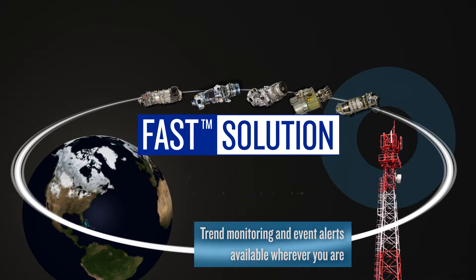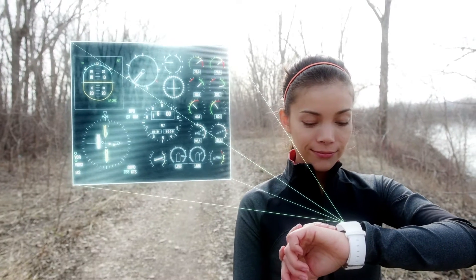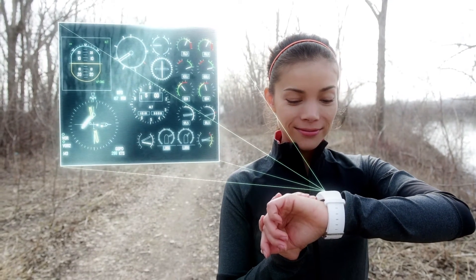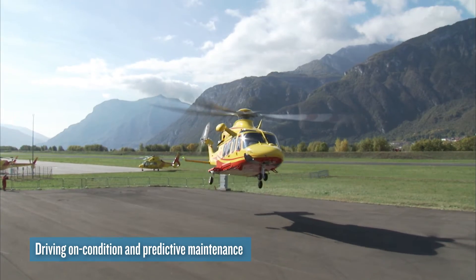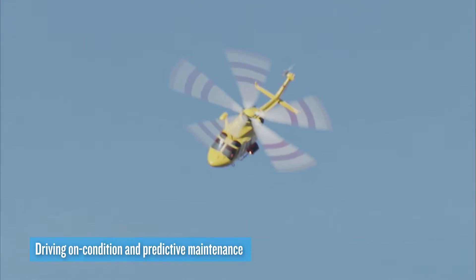Pratt & Whitney Canada is able to analyze hundreds of distinct engine and aircraft parameters, enabling on-condition predictive maintenance, extended time on wing, and maintenance cost guarantees. This also helps improve performance and optimize maintenance planning.